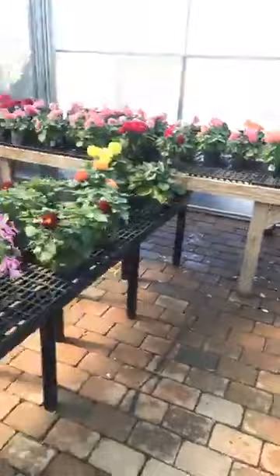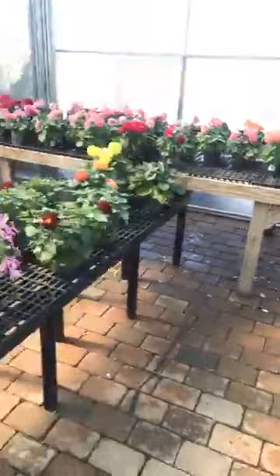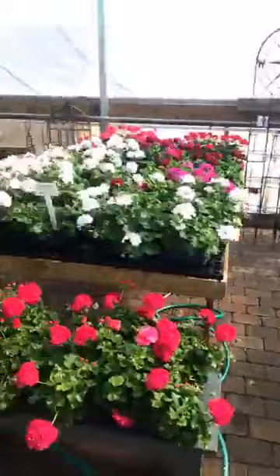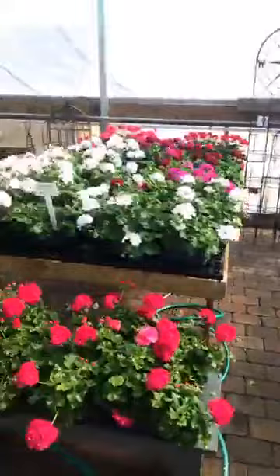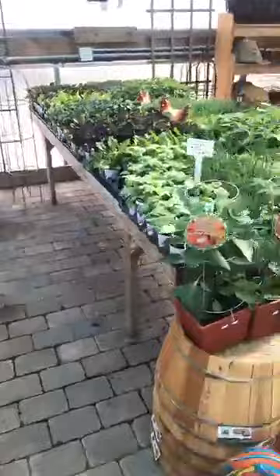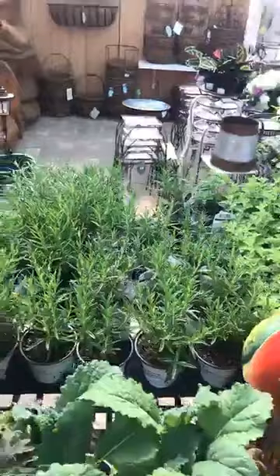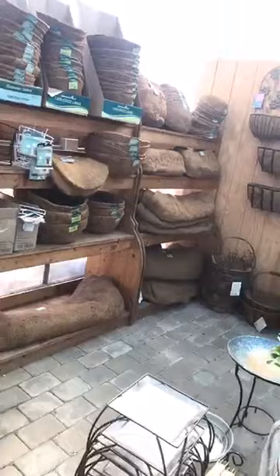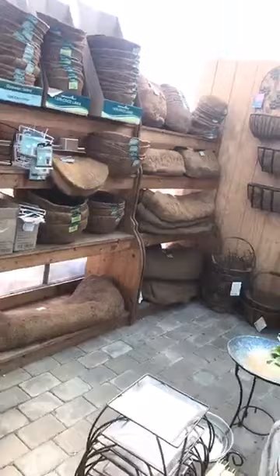Geraniums look nice. Dahlias. We've got herbs and some vegetables. Justin's got a nice little tomato hanging basket here — cherry tomatoes, $21.99. There's some beautiful ivy geranium. New Guineas — Nora, you've got to order some more new guineas. Some organic herb plants — we've got basil in, we've got kale, lettuce, some rosemary. There's some flowers. Liner baskets for your hanging baskets, all different sizes — wall baskets.